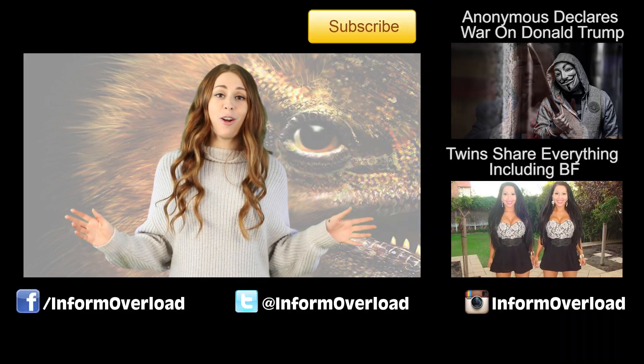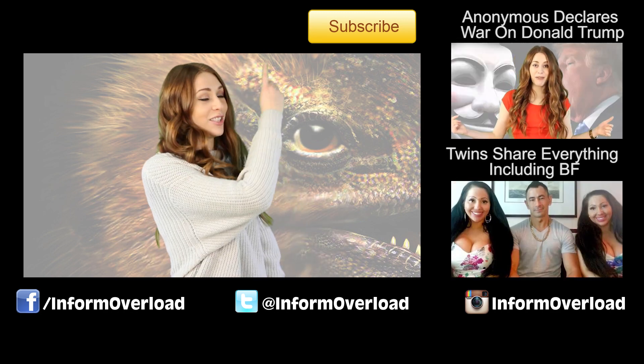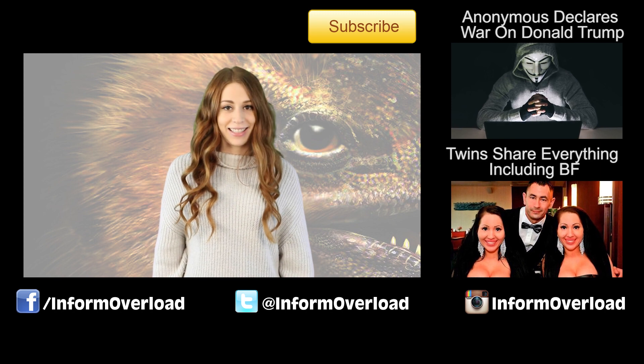Ok guys, thank you so much for watching. I hope you enjoyed that video and found it very informative. If you are interested in seeing more videos, click these two over here by my left. Don't forget to hit that subscribe button and thanks again for watching.